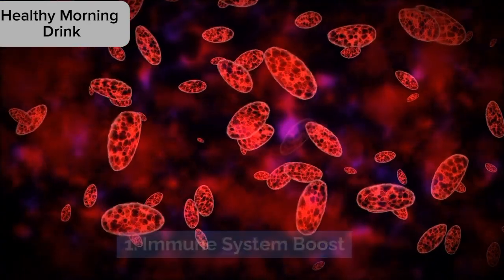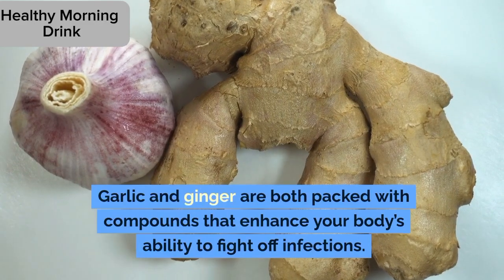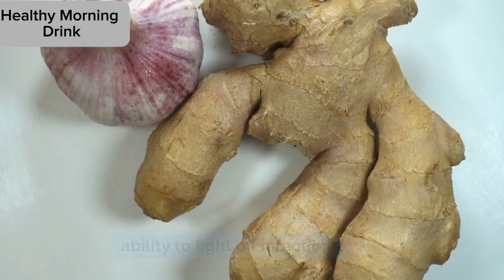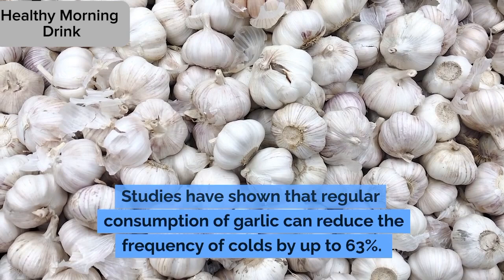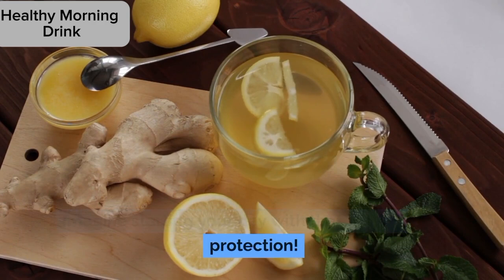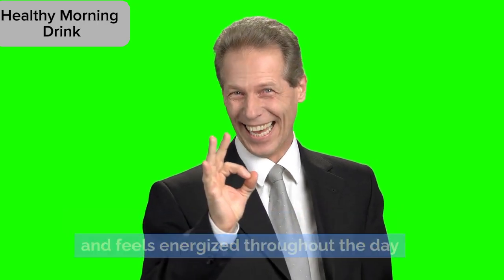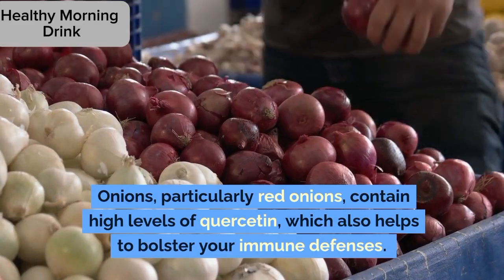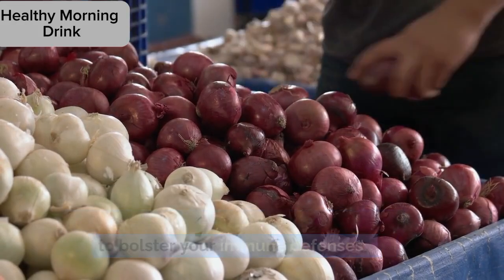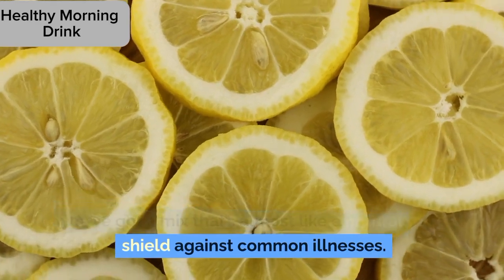1. Immune system boost. First and foremost, this mix is a serious immune booster. Garlic and ginger are both packed with compounds that enhance your body's ability to fight off infections. Studies have shown that regular consumption of garlic can reduce the frequency of colds by up to 63%. Imagine starting your day with that kind of protection. Onions, particularly red onions, contain high levels of quercetin, which also helps to bolster your immune defenses. Combined with the vitamin C from lemon, you've got a mix that's almost like a natural shield against common illnesses.